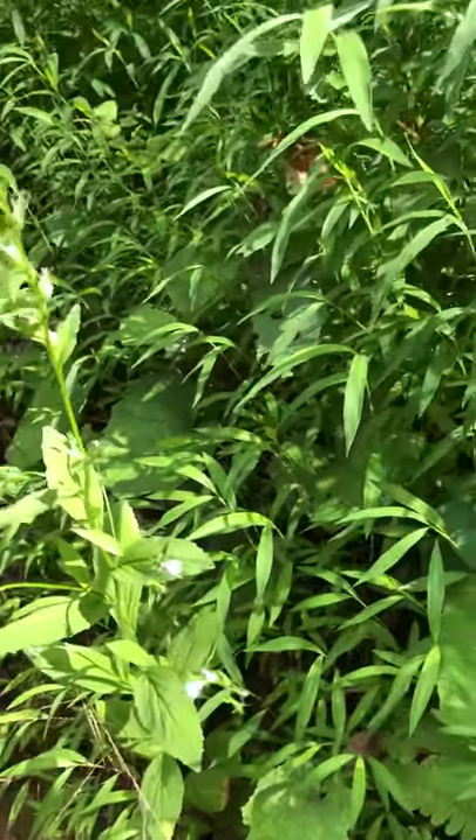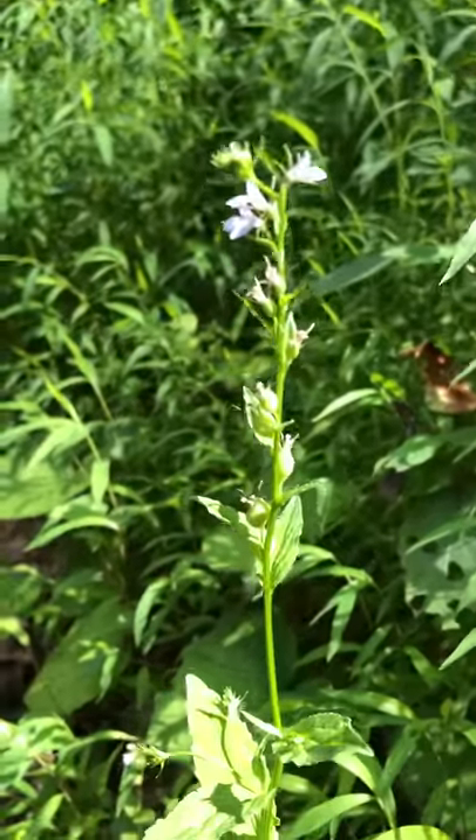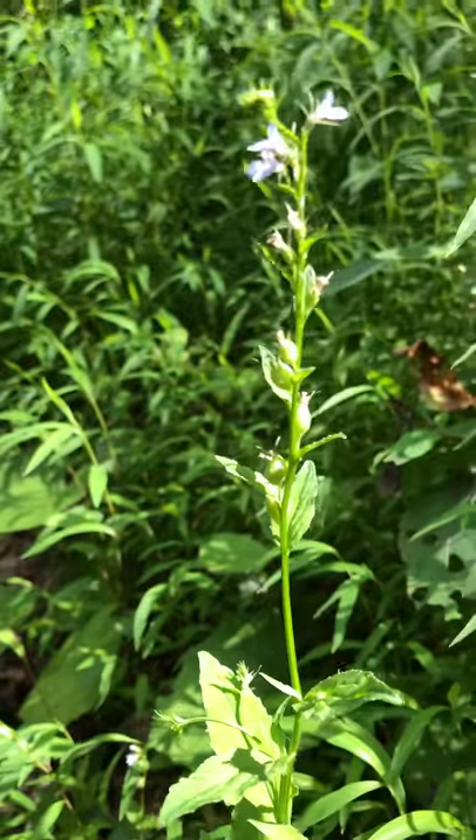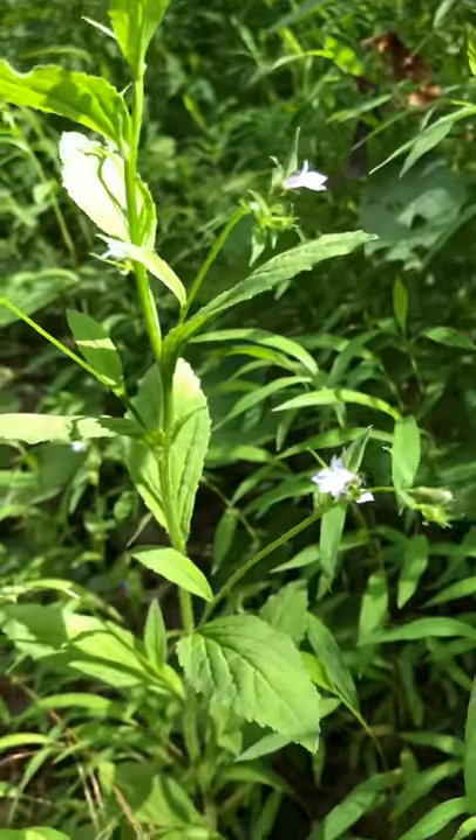Hi, it's Brenda from Burns Valley Herbals. While I was looking for coltsfoot and cutting some coltsfoot, I ran into a lobelia plant growing wild.